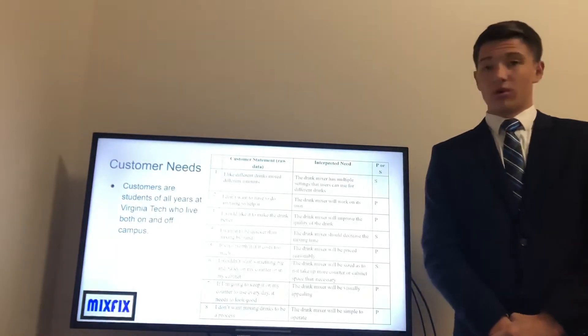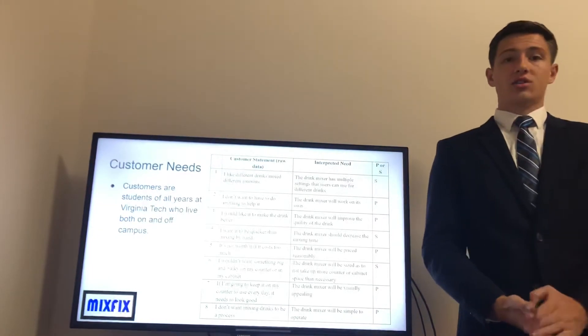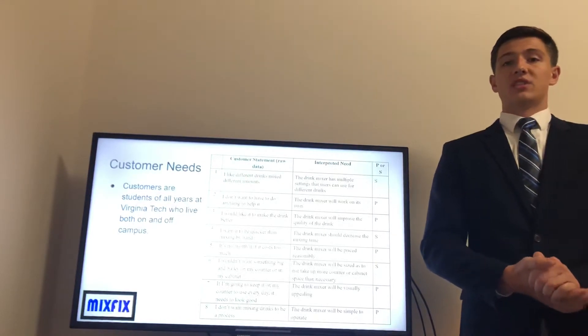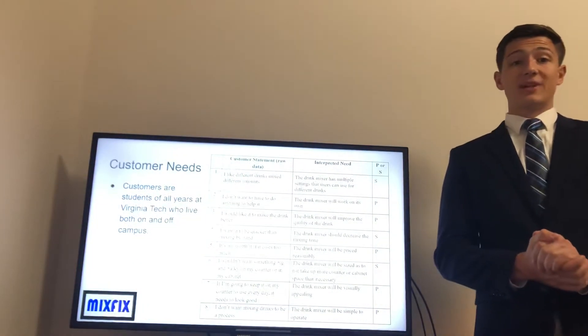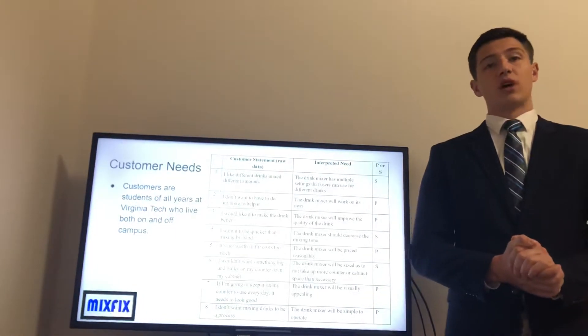From the customer statements, we interpreted that our stirrer should have multiple settings of stirring power, be self-sufficient, decrease the mixing time, be inexpensive, be compact and visually appealing, and be simple to operate.